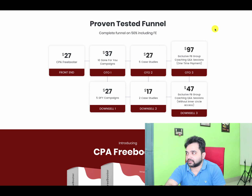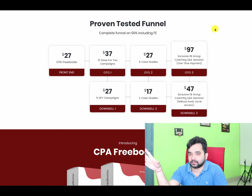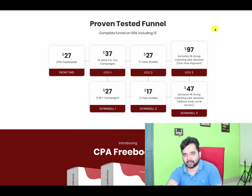Without the inner circle, you can also get the Facebook group for $47. My recommendation: the front end is a must-buy and great value for money. OTO 1 is 100% recommended — if you don't have the money, go for the downsell. For OTO 2, the case studies, I recommend going for the downsell with two case studies to save money. For OTO 3, if you want coaching and can afford it, go for it — otherwise you can skip it.